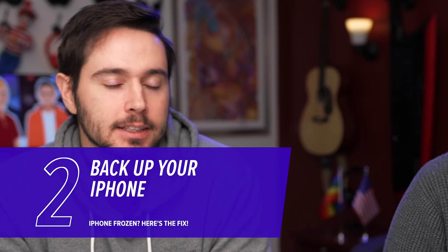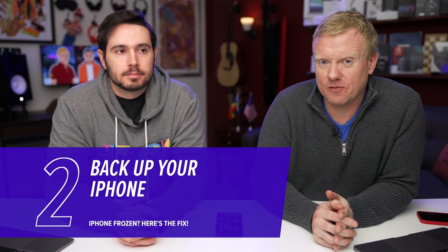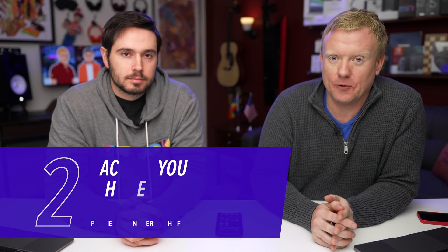Now that your iPhone is no longer frozen, it's important to back it up immediately. The hard reset didn't actually fix the software issue that froze your iPhone to begin with. Check out upphone.com for instructions about how to back up your iPhone, either to iCloud or to iTunes or Finder if you're on a new Mac. Card above, description section below.